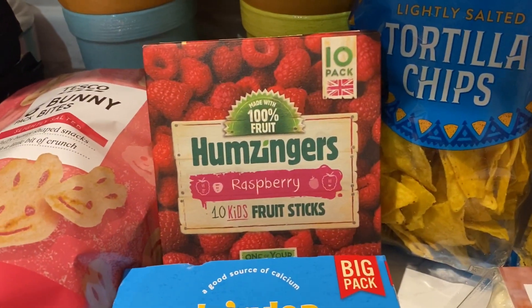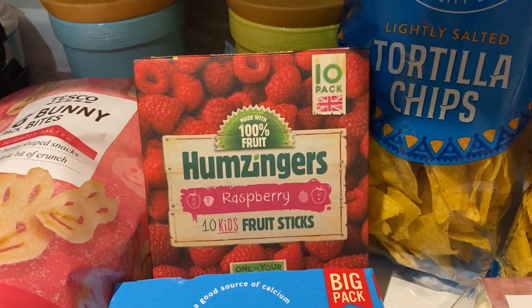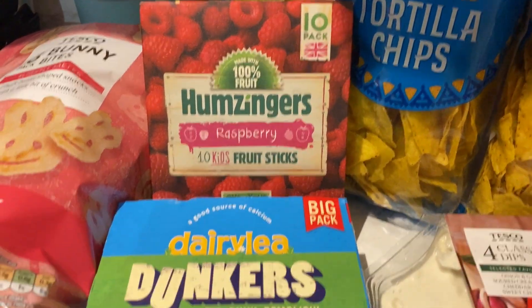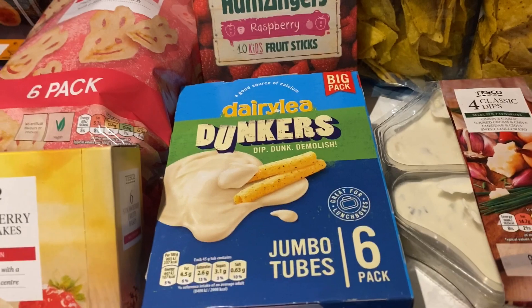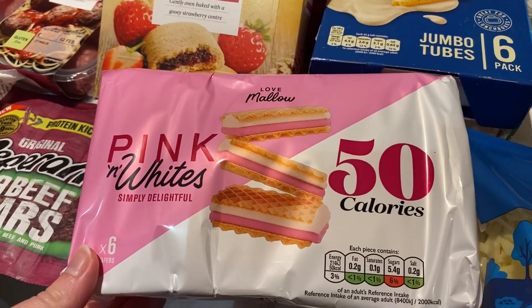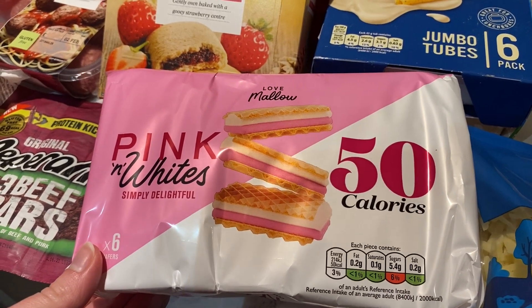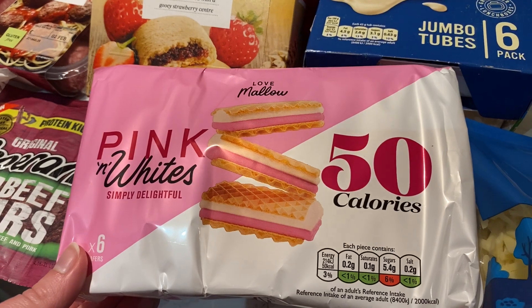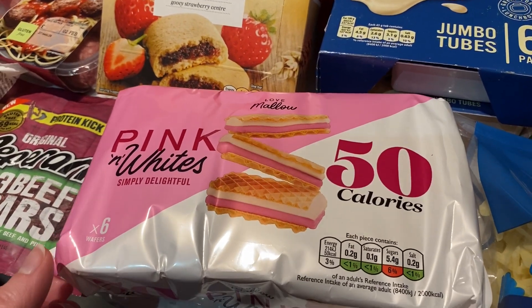I got some more of these fruit bars because they really like them and they prefer the raspberry flavour, so I got a box of the raspberry ones. And some dunkers. I really like these pink and white ones — I picked them up at Aldi when I went for bread and they're really cheap, really yummy, and only 50 calories, so I thought I'd have that as a little treat.